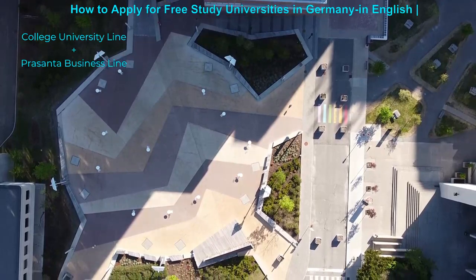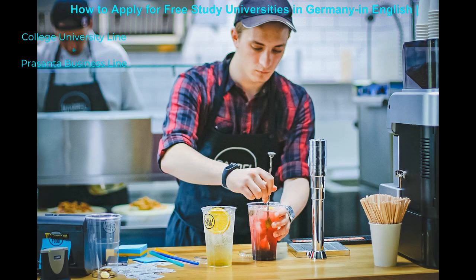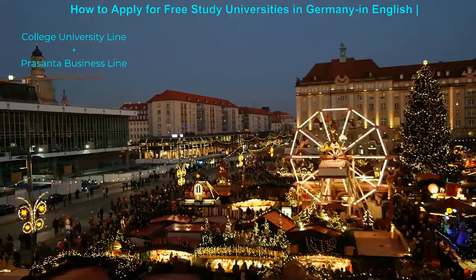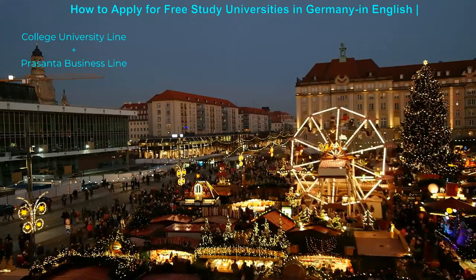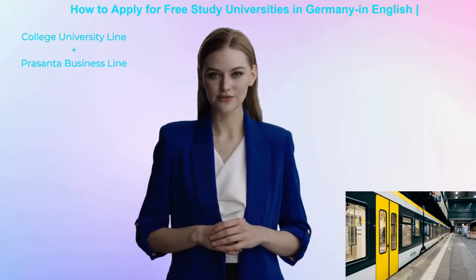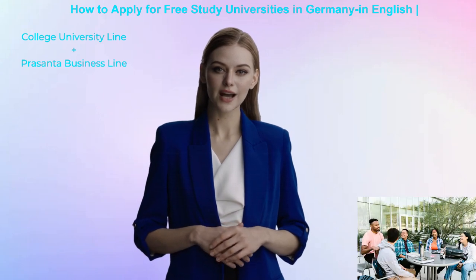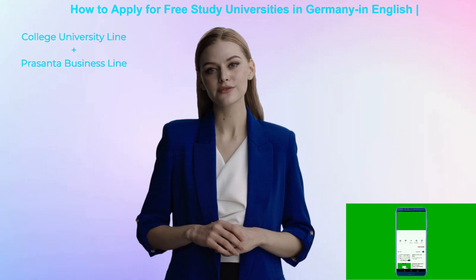As a student, you can have part-time job permission and have the same human rights as local Germans. Recently, the German government allowed more English language programs to become more international. Studying in Germany provides many high-paying job opportunities as well as international multicultural education, which may make your resume stronger.